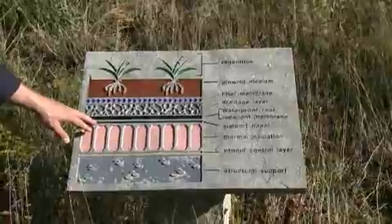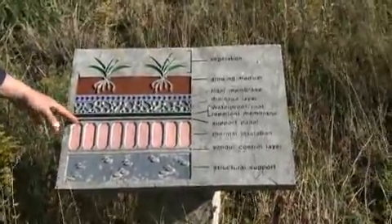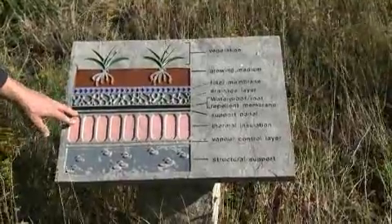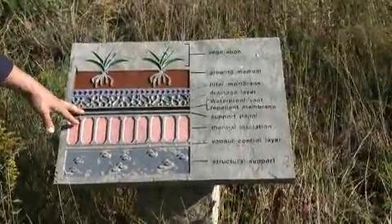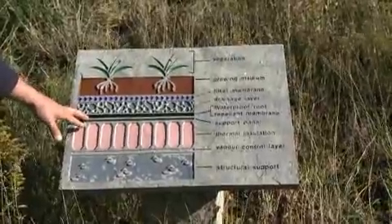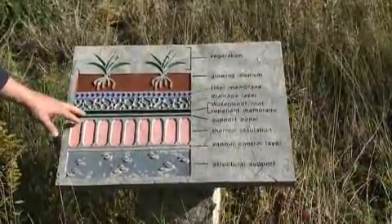The green roof element starts with a very high quality waterproofing system. The waterproofing is really important — both the design and installation with quality control — to ensure good waterproofing. Then we have a root repellent layer, so unwanted plants could never puncture through that waterproofing system and cause damage.